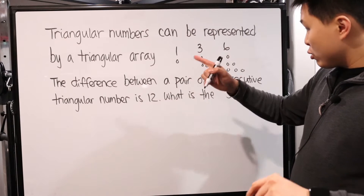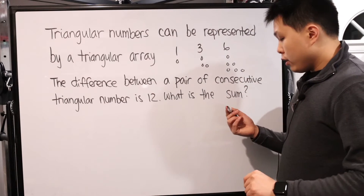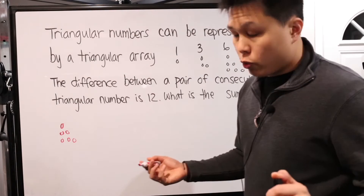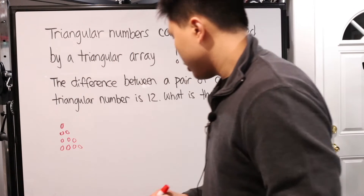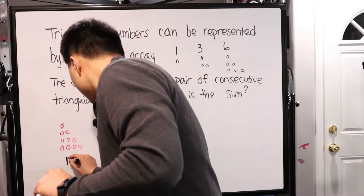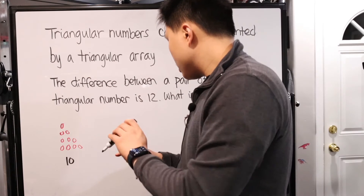We have one dot, then add one more row and we get three — still in a triangular array. Add another row of three and we get six. The next one adds a row of four, giving us ten. Then add five more, giving us fifteen. So we're seeing a pattern: each new triangular number adds one more dot per row. After fifteen, we add six, giving us twenty-one.